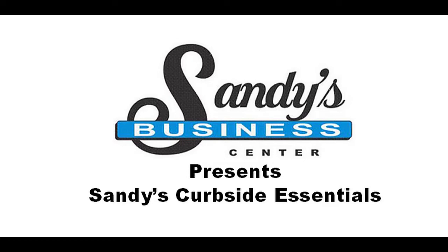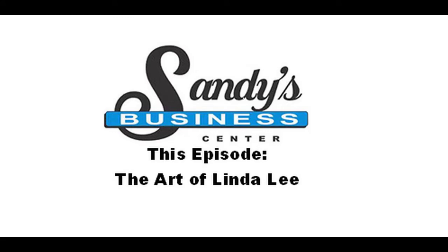Welcome to Sandy's Curbside Essentials. This episode: the art of Linda Lee.